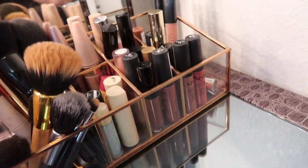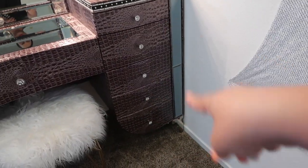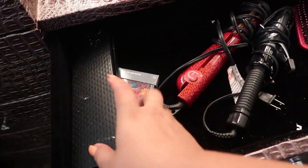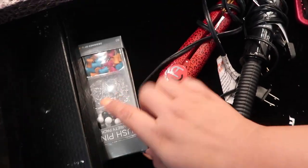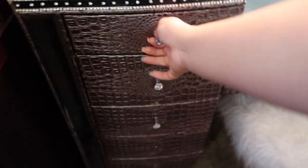Going into the drawers — it has three compartments on each side and a middle compartment. In this one I have some hair stuff, a few pieces of jewelry and knickknacks, and some things I use to put my little backdrop up.